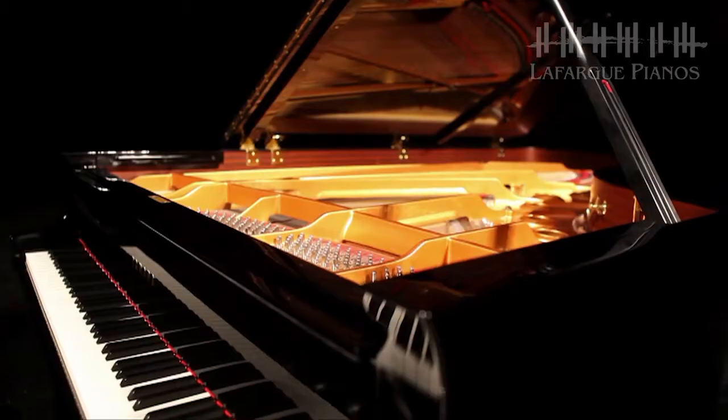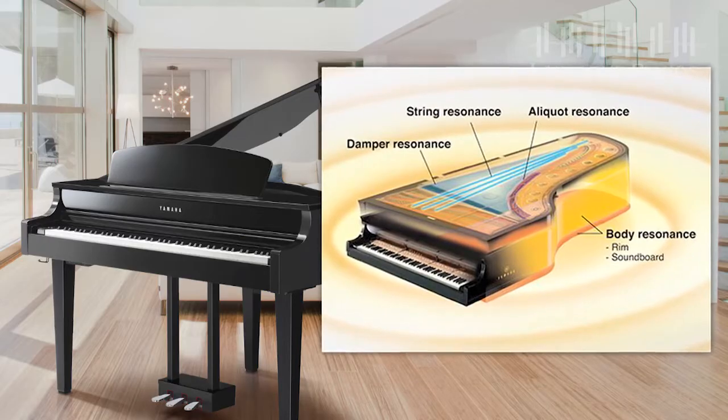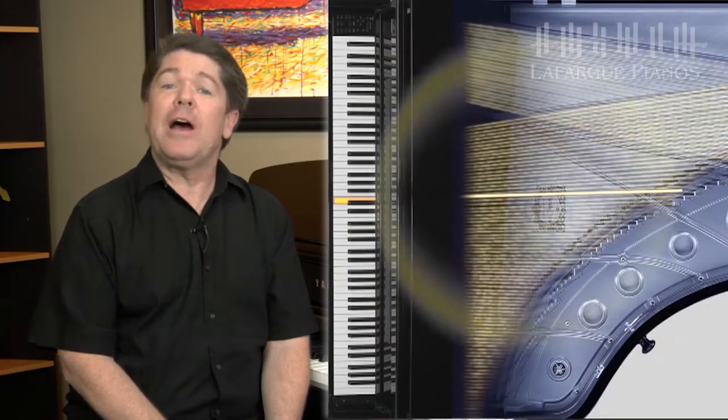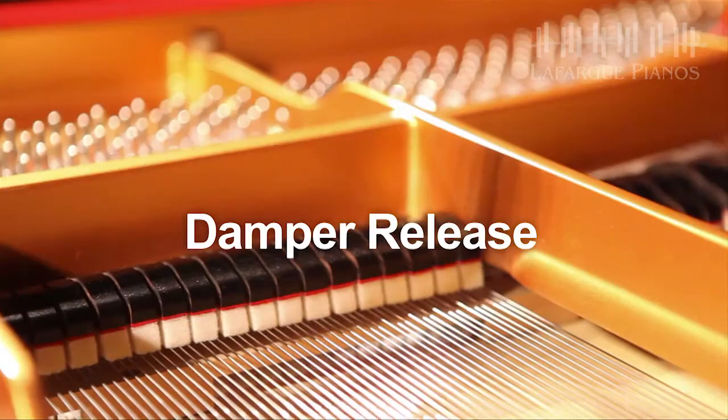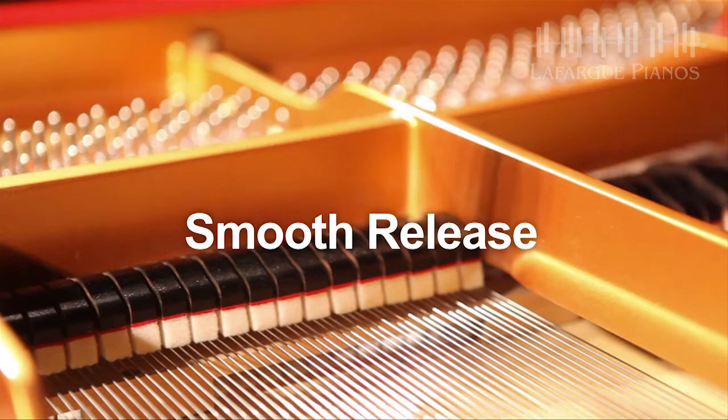When playing a grand piano, the sound resonating throughout the body of the instrument is really a combination of different sound elements. To recreate this natural ambience of sound, Yamaha blends additional samples along with the tone of the keys you're playing, such as string resonance — the ambient sound of the strings resonating around the notes you're playing — and damper resonance, the ambient sound that the damper pedal produces.